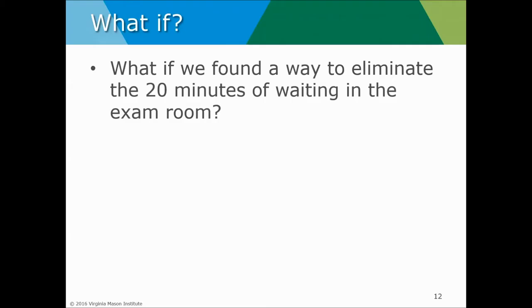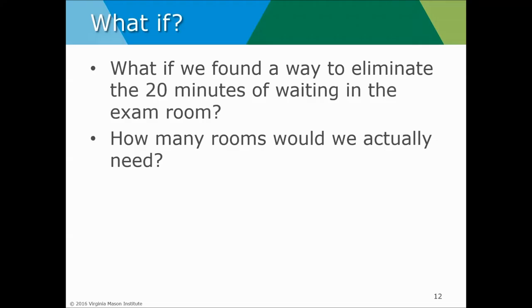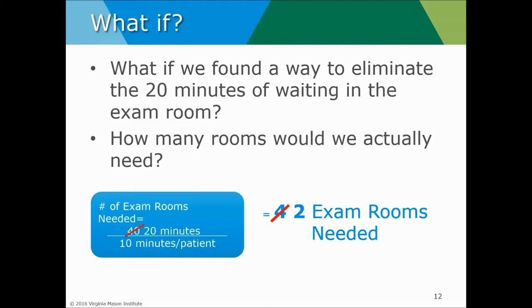Here's the opportunity from a lean perspective: what if we found a way to eliminate the 20 minutes of waiting in the exam room? Now our observed cycle time is not 40 minutes — we've eliminated the reasons why providers need to leave the room, so they stay continuous with the patient for the visit. With 20 minutes in the room over that continued takt time of 10, we would only need two exam rooms.